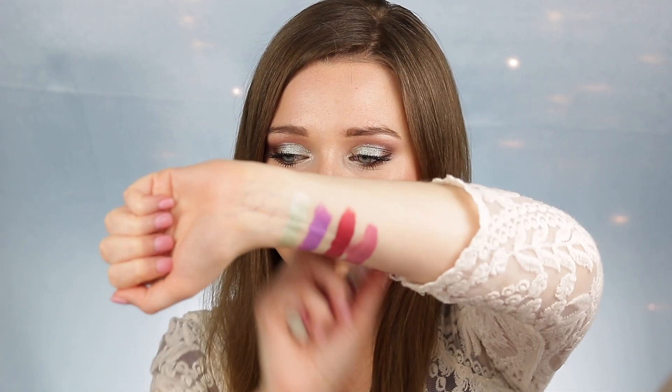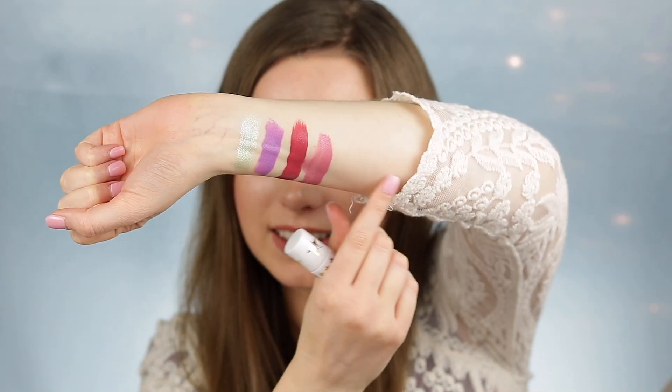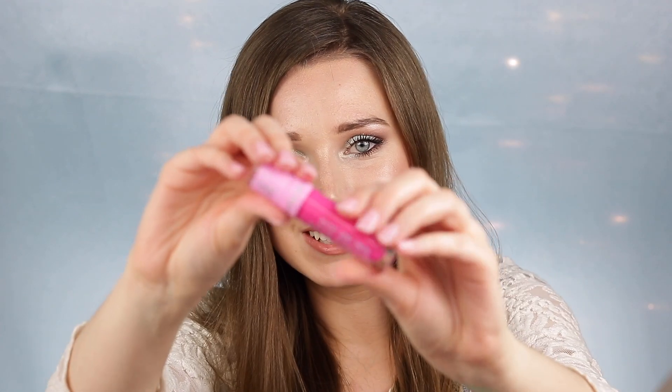I'm really bad at swatching — I'm sorry. This is honestly the first time I've swatched anything for a video. Then I have the shade Diva, which is a very bright pink.